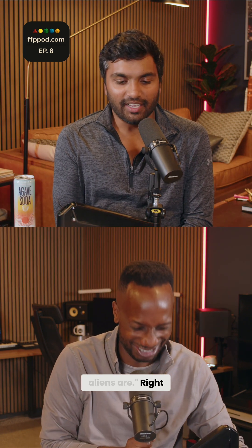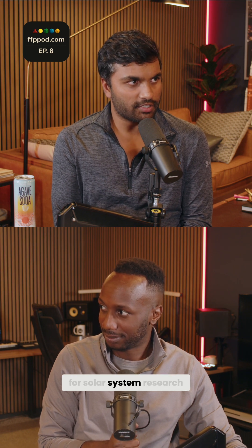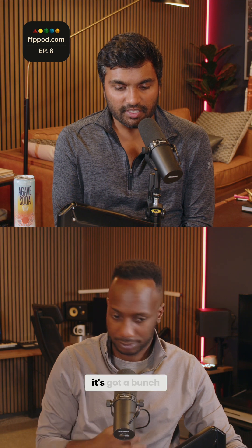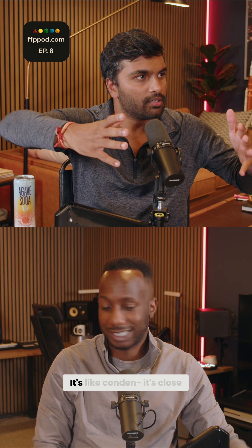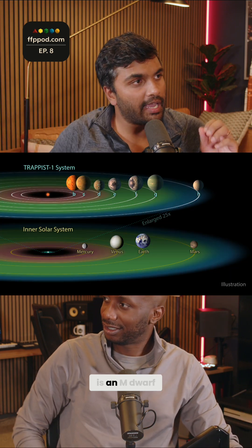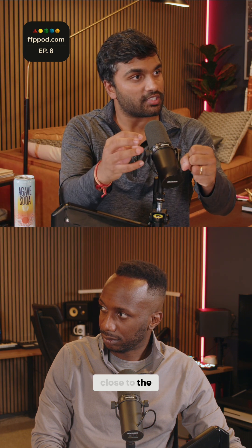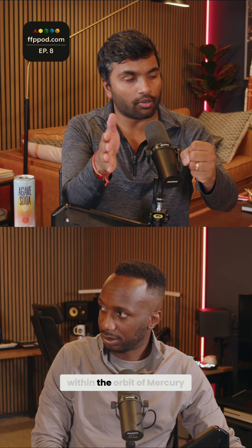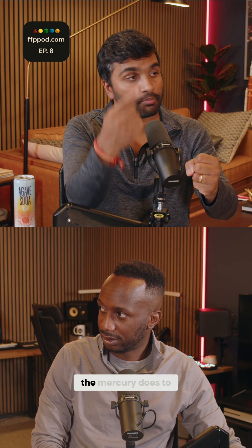Trappist-1 is a great little micro-lab for solar system research. It's got a bunch of rocky planets that are all transiting, and the solar system is extremely condensed. The star itself is an M dwarf, and all of these planets are so close to their Sun — within the orbit of Mercury — so they do this thing called tidal locking, which is something Mercury does to the Sun.